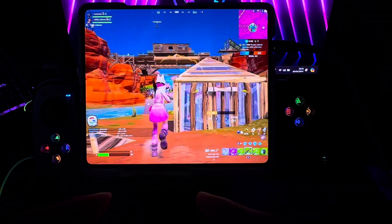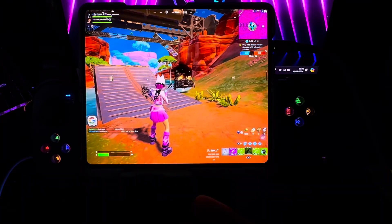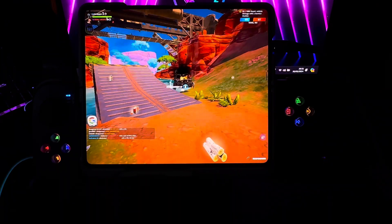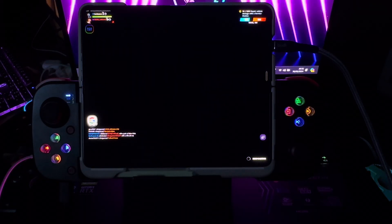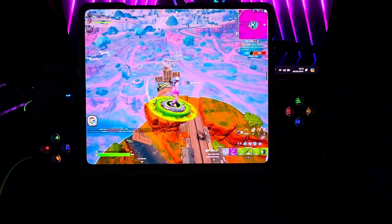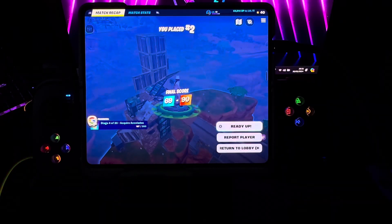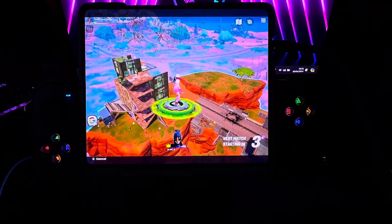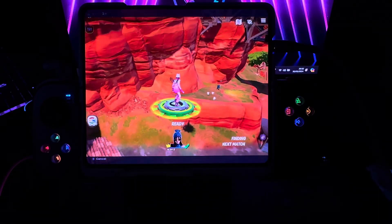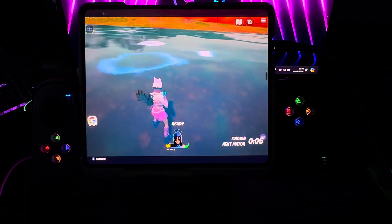This thing will always have a special place to me, because it was the very first console or PC that allowed me to do actual gaming on the go. I value the Steam Deck a lot. If you don't have money and you're on a tight budget and just want something that will play games, the Steam Deck is your best option.